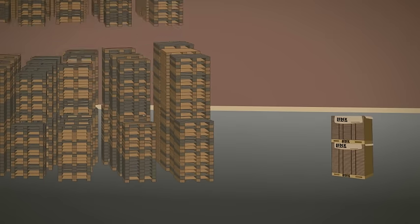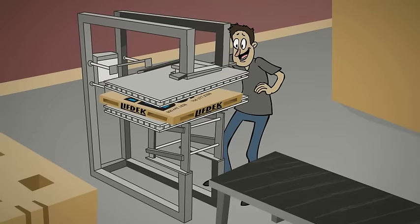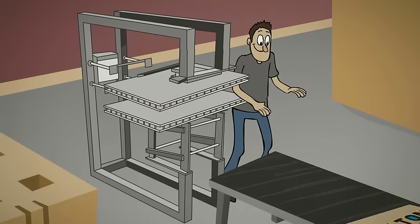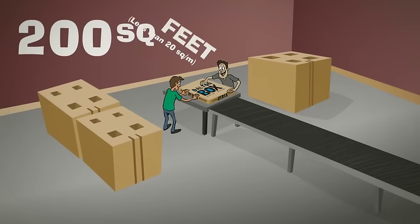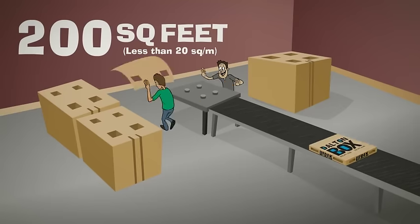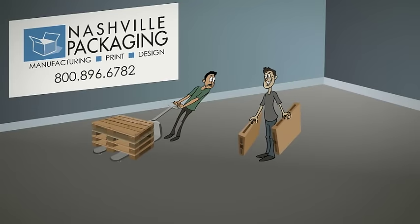Warehouse space required for wood pallet storage is reduced by 80%. Lift Deck pallets are machine assembled in just 30 seconds or hand assembled in just under a minute. A pallet assembly station requires approximately 200 square feet and provides perfect pallets just in time.